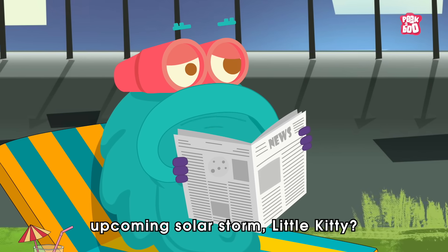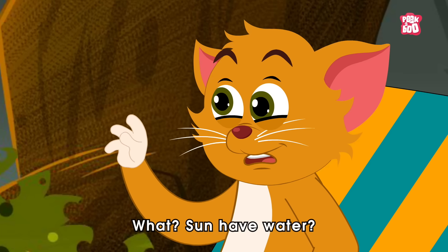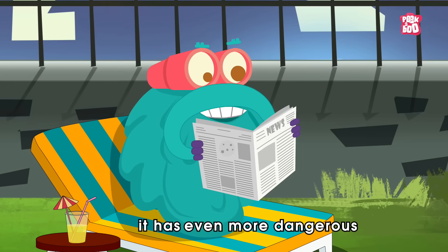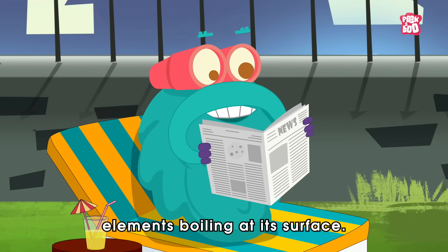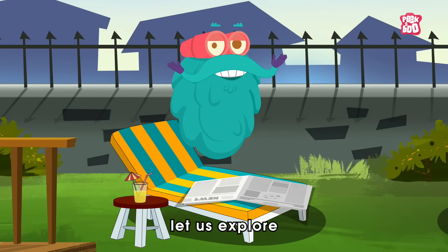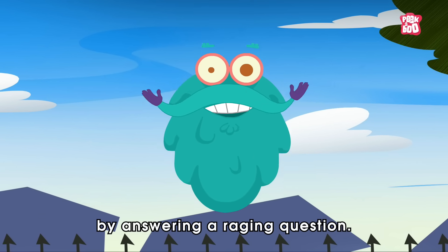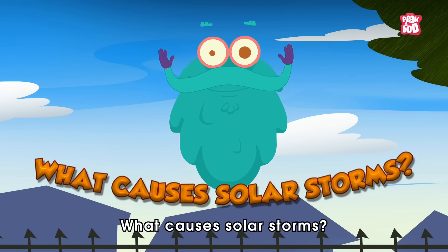Did you hear about the upcoming solar storm, little kitty? The sun has even more dangerous elements boiling at its surface. So, in today's episode, let us explore the other side of the sun by answering a raging question: What causes solar storms?